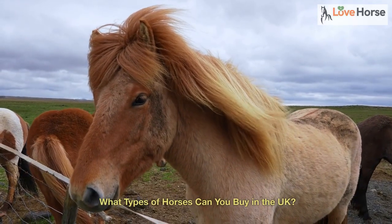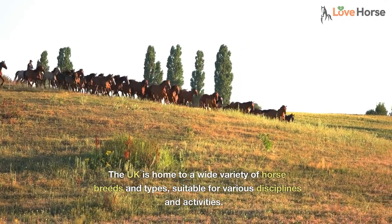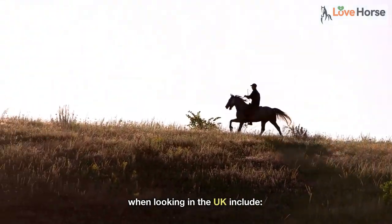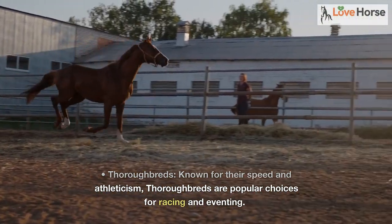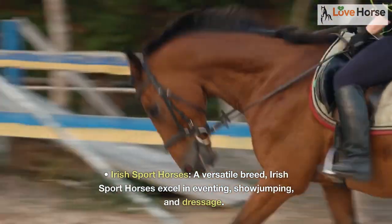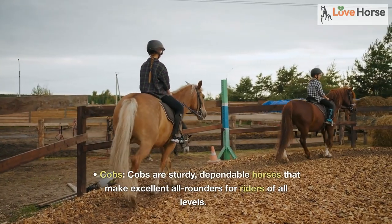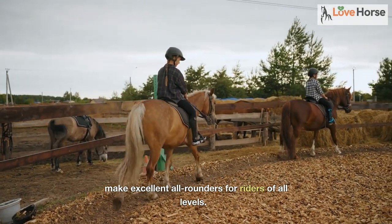What types of horses can you buy in the UK? The UK is home to a wide variety of horse breeds and types, suitable for various disciplines and activities. Some popular breeds include thoroughbreds, known for their speed and athleticism — popular choices for racing and eventing. Irish sport horses are a versatile breed that excel in eventing, show jumping, and dressage. Cobbs are sturdy, dependable horses that make excellent all-rounders for riders of all levels.